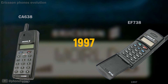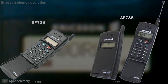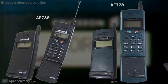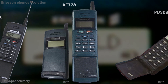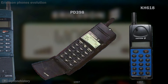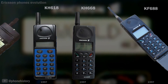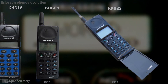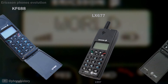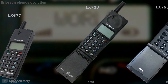1997: EF-738, AF-738. The AF-738 was a compact phone designed for use on AMPS 800 in the US, more commonly known as TDMA technology. TD-398. H-618 was a North American version of the Ericsson GA-628 and also featured interchangeable keypad covers. KH-668, KF-688 — a US variant of the Ericsson GH-688. LX-677, LX-700, LX-788.